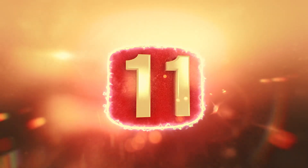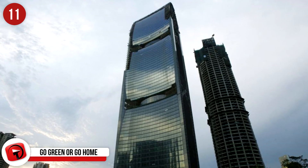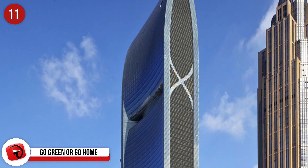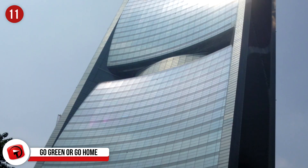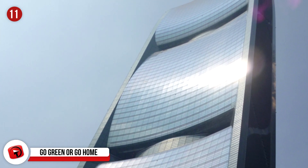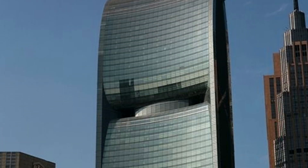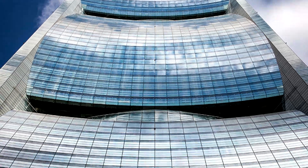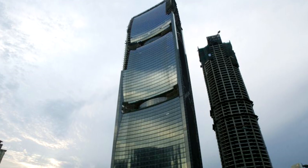Number 11: Pearl River Tower, located in Guangzhou, China, is considered one of the greenest skyscrapers in the world. Completed in 2012, this remarkable tower uses cutting-edge technology to generate clean energy. The building takes full advantage of sun and wind patterns and has integrated internal wind turbines. There are motorized panels on the side of the building, providing fresh air and keeping the interior cool.